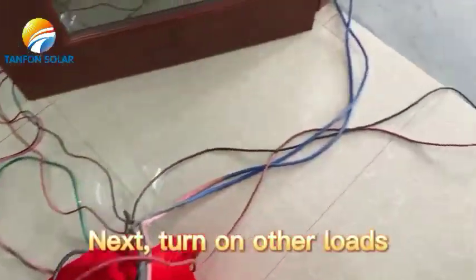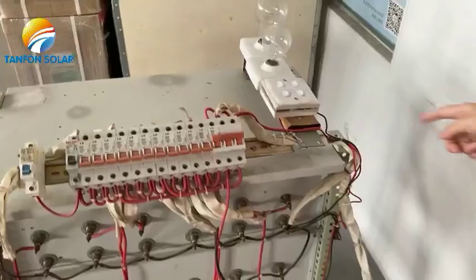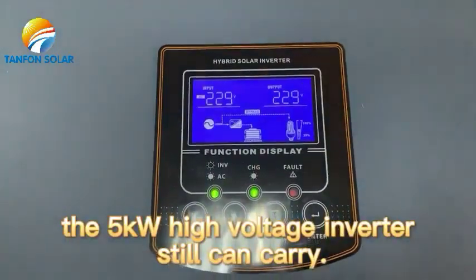Let's turn on other loads. They are about 2000 watts of industrialized equipment. The 5kW high-voltage inverter still can carry them.